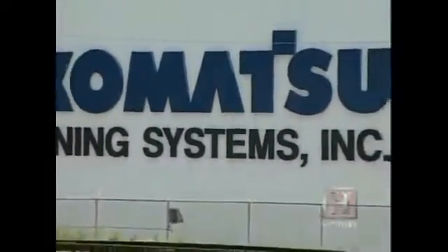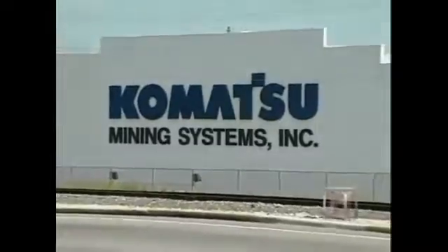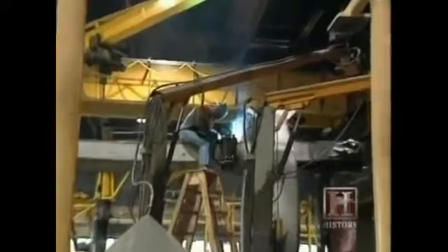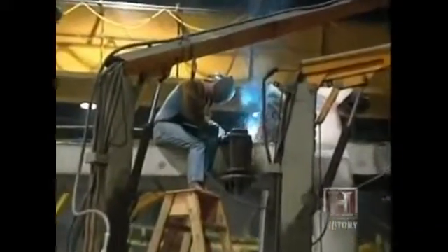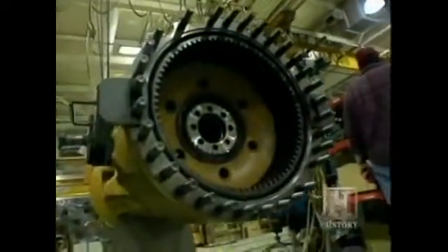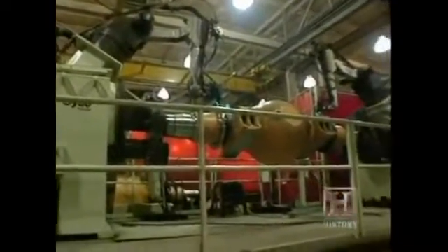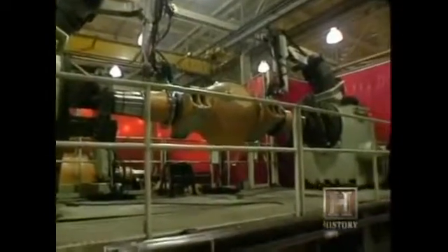After Letourneau retired, the company passed through many hands, including ultimately Komatsu, which now builds a vehicle with ten times the hauling capacity of Letourneau's first haulpack. Things have changed since the days of blueprints on the back of envelopes. Today's engineers supervise the design of hydraulic systems, brake systems, brake application systems, and final drive design for the large electric trucks.